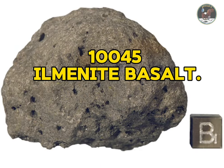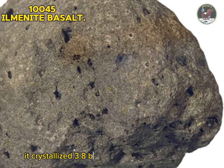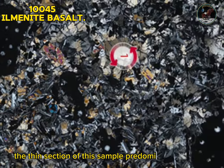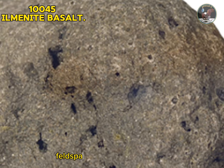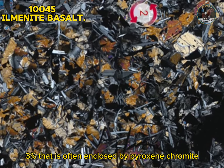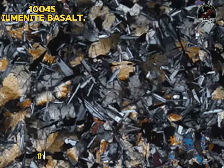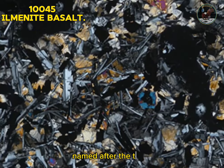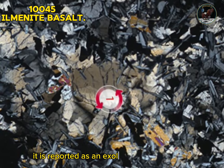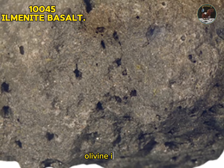Sample 10045: ilmenite basalt. Sample 10045 is a fine-grained vuggy to vesicular ophitic olivine basalt. It crystallized 3.8 billion years ago and has been exposed at the surface for around 110 million years. The thin section predominantly consists of equant ilmenite crystals and laths of plagioclase feldspar enclosed by pyroxene. Olivine is a minor constituent at three percent, often enclosed by pyroxene. Chromite, cristobalite, apatite, K-feldspar, troilite, and metallic iron are rare but have been reported. The very rare mineral armalkalite, named after the three astronauts, is also present in 10045 as an exsolution product within ilmenite grains, but it is very difficult to see. Type: igneous rock.